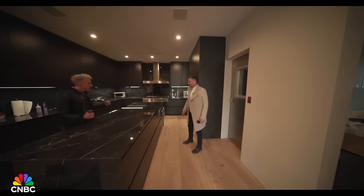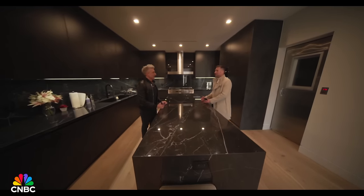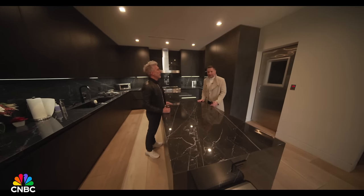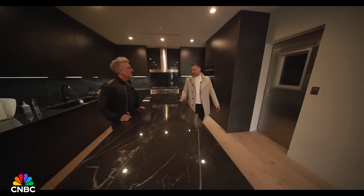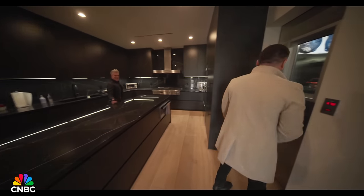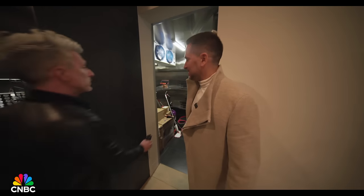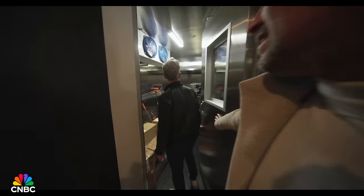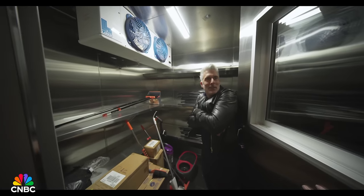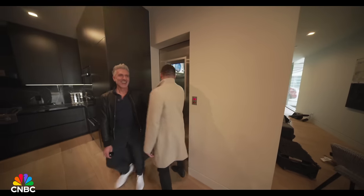Behind the chef's kitchen is what Dan jokingly calls 'where you put the bodies' — actually a working commercial freezer. When he says it in French, it doesn't sound as bad. It's a refrigerated freezer — very large. It's not on right now, so it's not freezing in here.